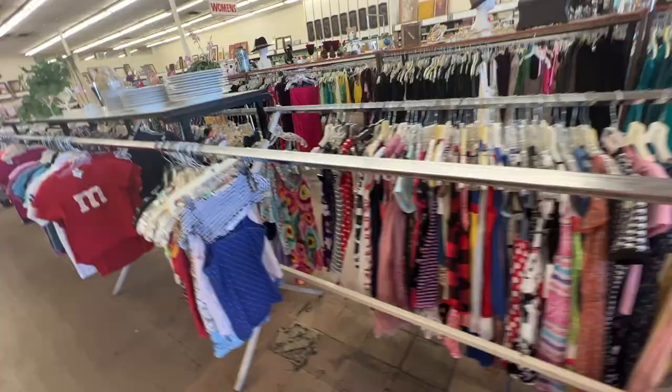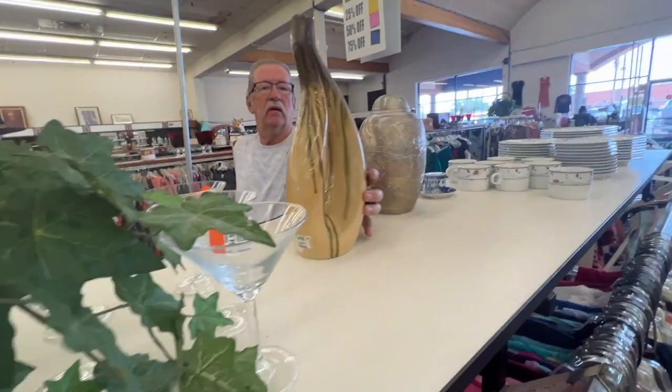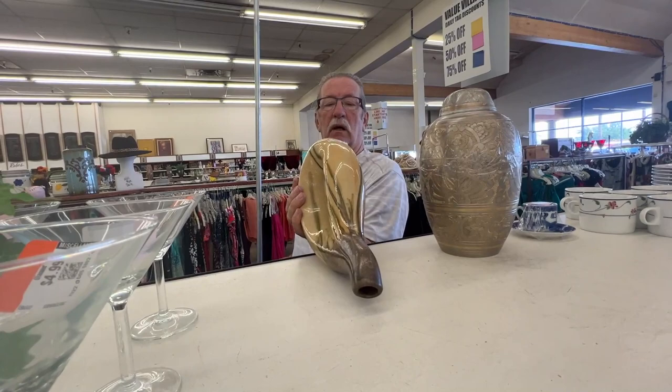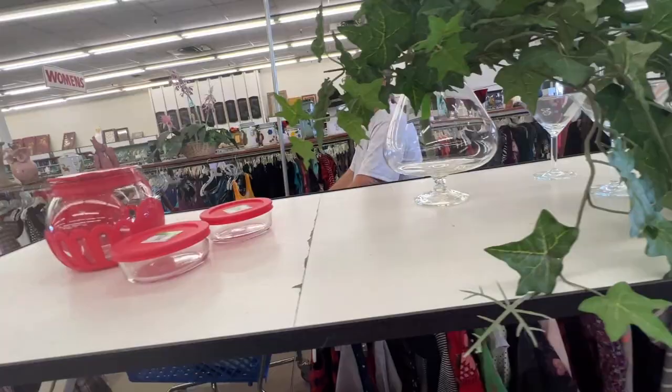Now we're gonna look on their top things because that's where they put some of the good stuff. It says La Dolce Vita by J.I.G. Designs, Reactive Sand Collection. I'm shaking my head going I don't know.